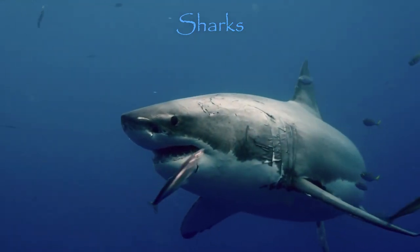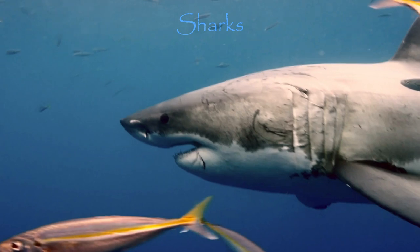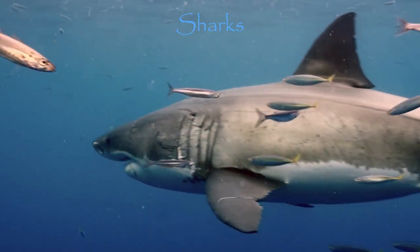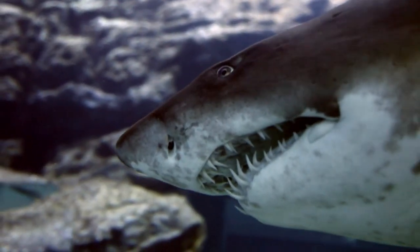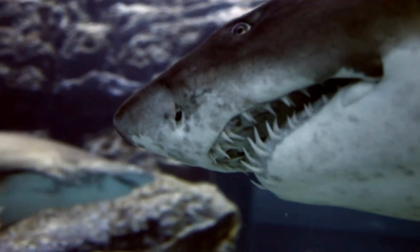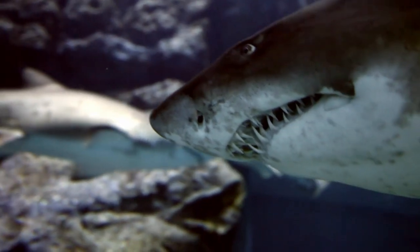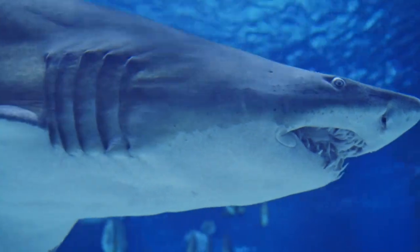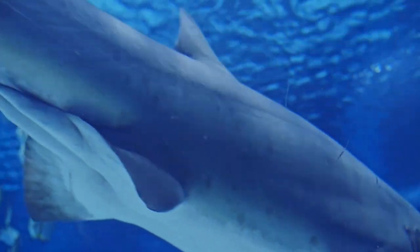Next are sharks. Sharks have the ability to renew their teeth, though they lack the capacity to regenerate their organs or other bodily structures. Throughout their lifetime, sharks can lose at least 30,000 teeth, but each one can regrow in a matter of days to months, enabling a single shark to regenerate its teeth up to 50 times. If researchers can uncover the mechanism behind this regenerative process, it could lead to significant advancements in the field of dentistry.